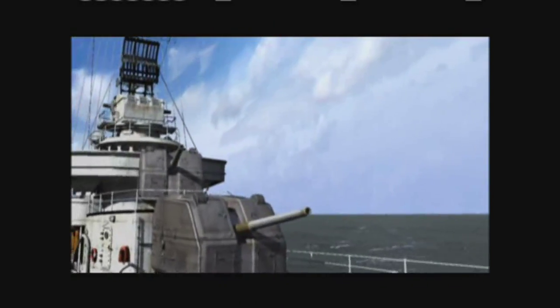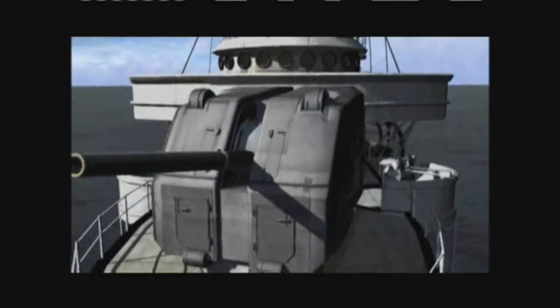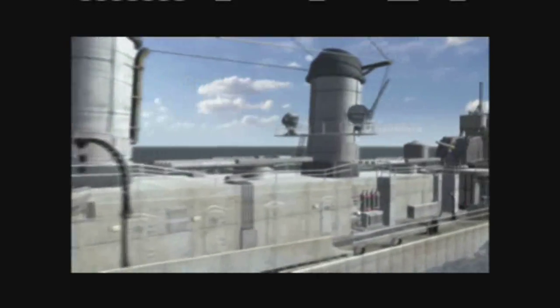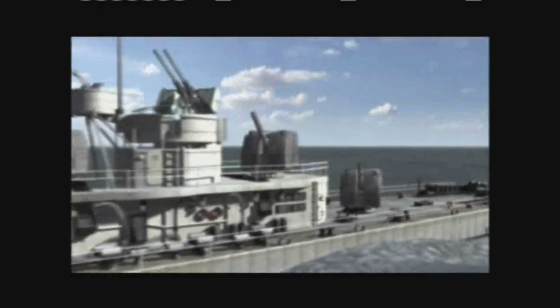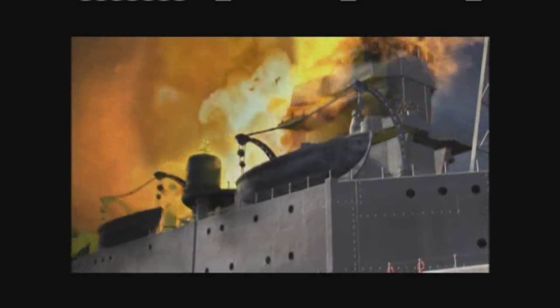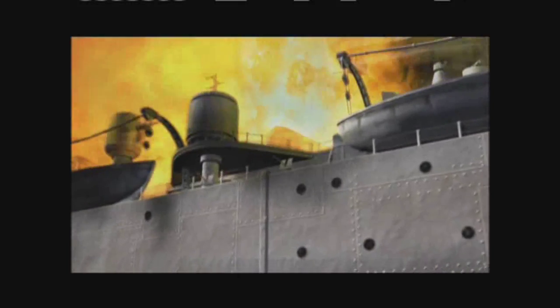Johnston closed on enemy cruisers — range 10 miles, striking distance for her five-inch guns. At 7:10 a.m., Johnston opened fire on the lead heavy cruiser, Kumano. The five-inch shells couldn't force through the armor siding of a cruiser, but they could rough them up a little and knock off some of their smaller gun crews. In five furious minutes, Johnston's main battery unleashed over 200 rounds. 54-pound shells exploded on Kumano's bridge.